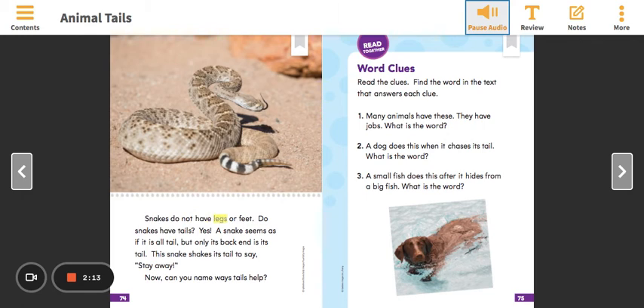Snakes do not have legs or feet. Do snakes have tails? Yes. A snake seems as if it is all tail, but only its back end is its tail. This snake shakes its tail to say, 'Stay away.' Now, can you name ways tails help?